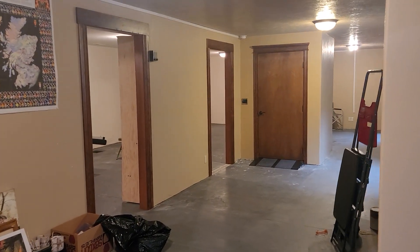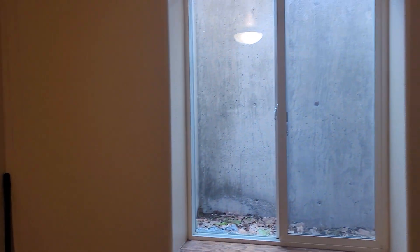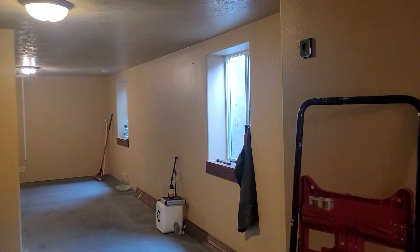So in the basement space, concrete floor, all these windows have been replaced, and probably the window wells were redone at one time too. I'm sure those weren't original to the house. So you've got a lot of space.